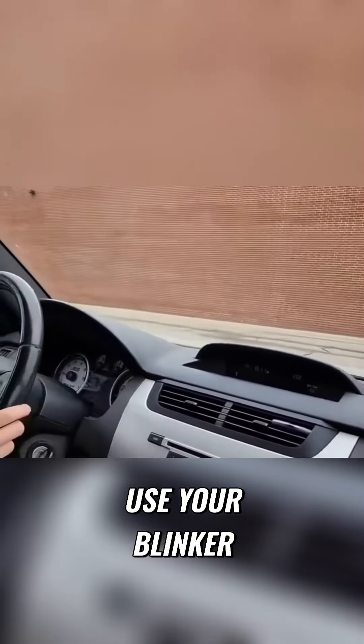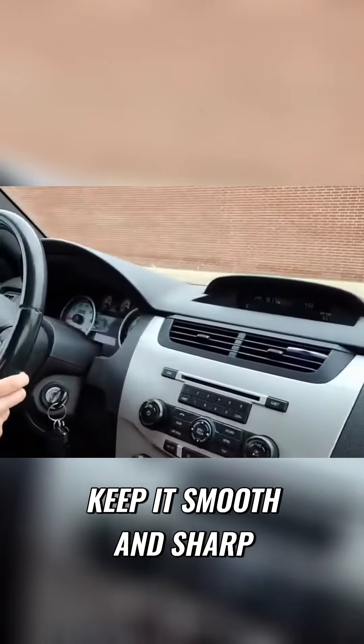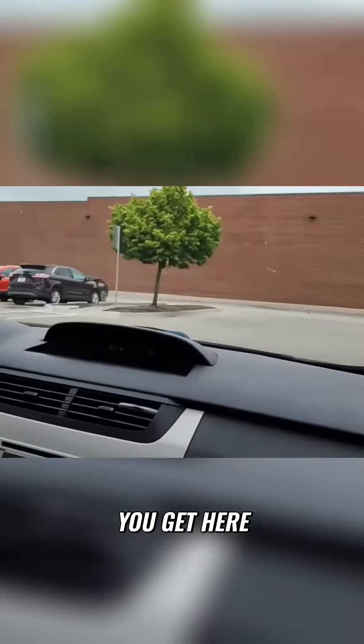Squeeze that brake, use your blinker. Turn that wheel, keep it smooth and short. You're looking before you get here, turn out.